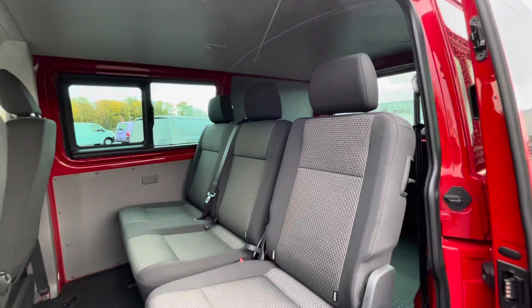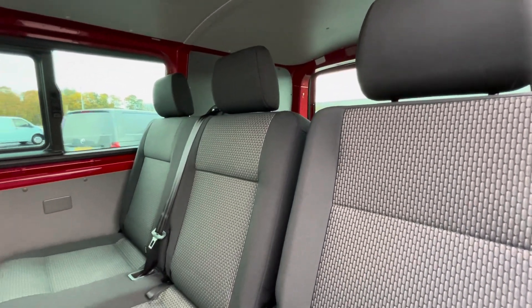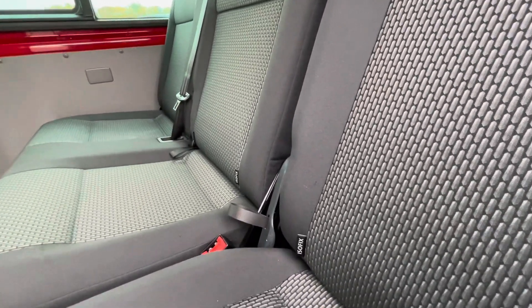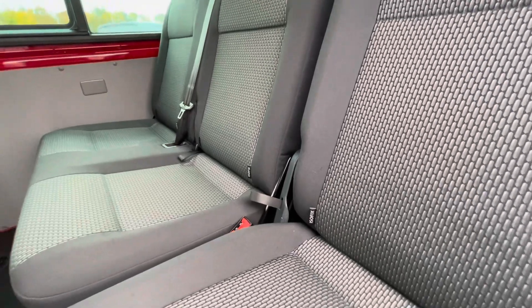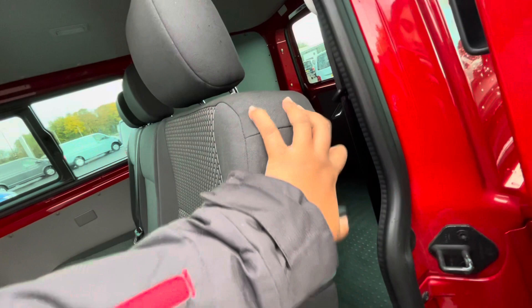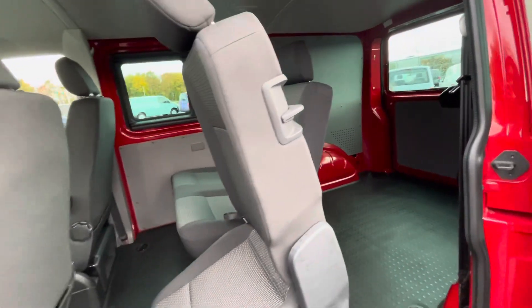Following on, we can see the Transporter Kombi Highline really has a well-maintained interior — the titanium black and palladium black upholstery appears to make the van look very clean, and we also do have the ISOFIX points at the back which makes this van perfect for families. You can easily pull the seats back to maximise your boot space, offering a large capacity of space.